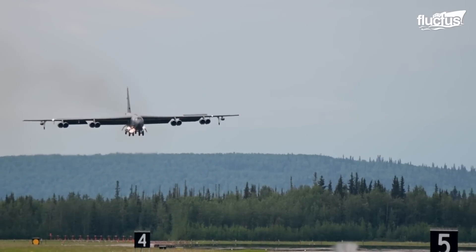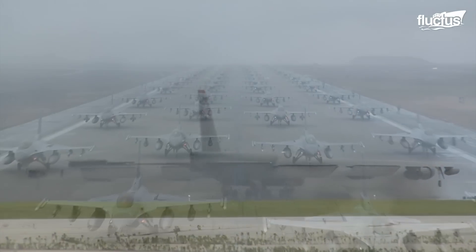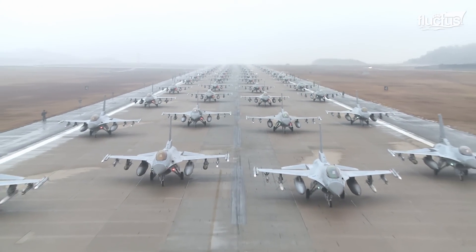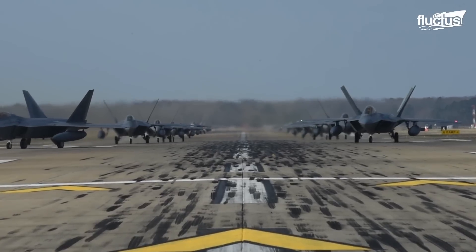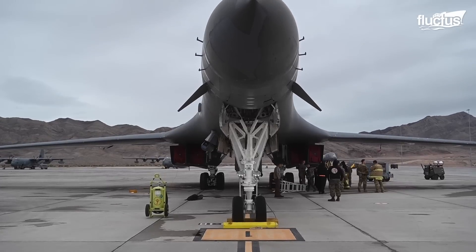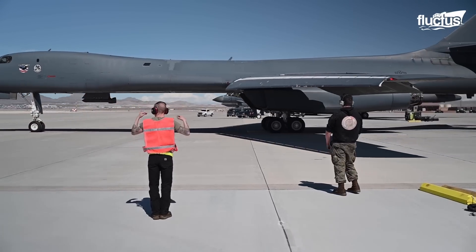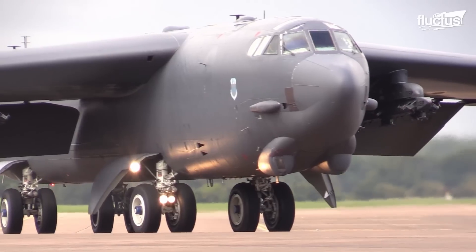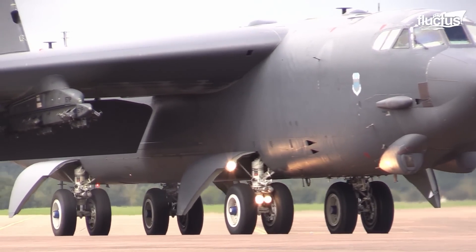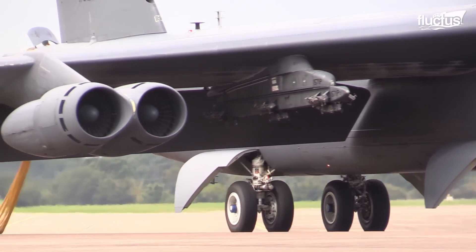Hello everyone, and welcome back to the Fluctus Channel. The United States Air Force is known for its massive military power, and few things project that power better than its fleet of strategic bombers. One of the oldest and most well-known must be the B-52 Stratofortress.